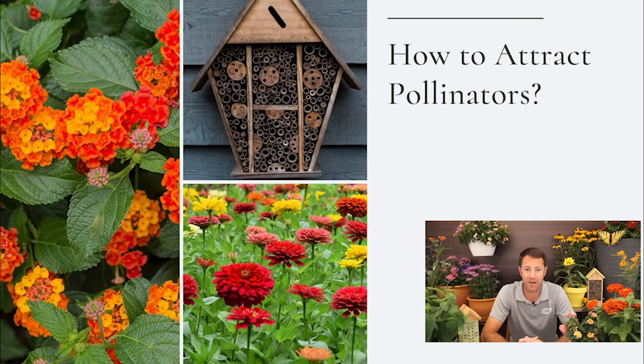How to attract pollinators to our yard is what we want to talk about today. There are three main things you can do: nectar plants, host plants, and accessories. I'm going to talk about some of my favorite nectar plants — the ones you'll be able to find pretty reliably at our garden center.